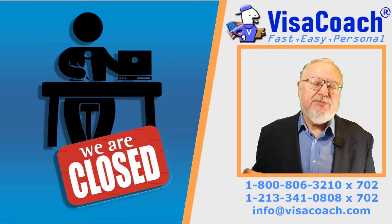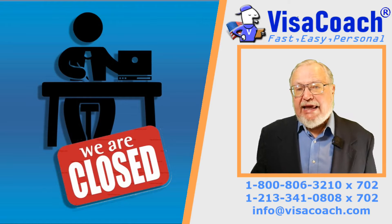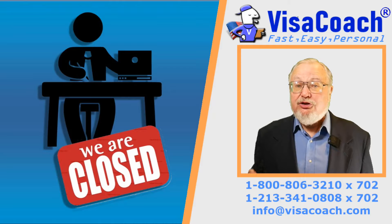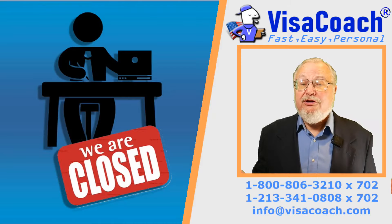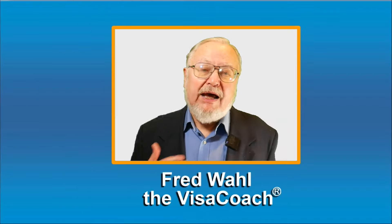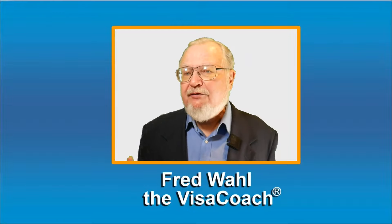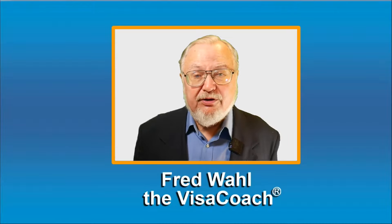Fortunately, I recently went through this process with a client of mine, and in this video I will teach you what I found out so that you can get a Social Security Number for your fiancé or spouse. I am Fred Wahl, the VisaCoach, and I work for you to prepare and craft your application to submit to U.S. Immigration.